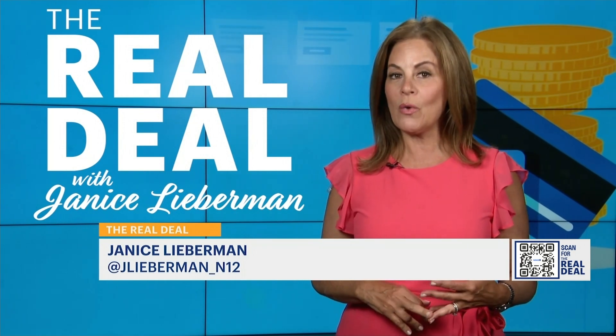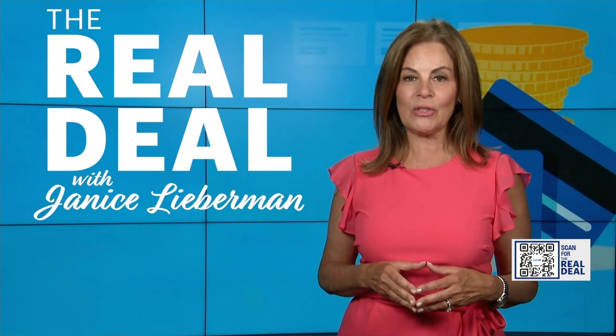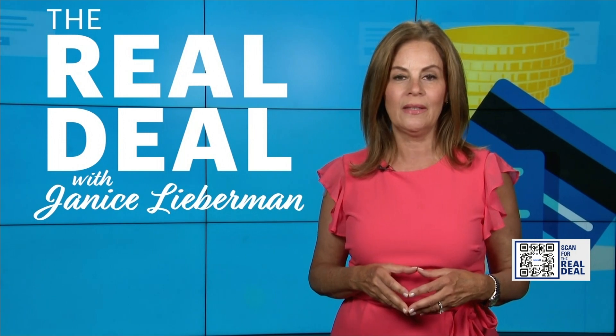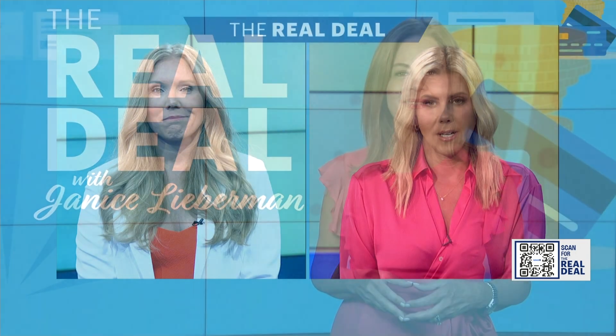Not all big purchases are covered under these warranties. A car, a boat, and even a computer are not part of this perk. For those big-ticket items, you may want to consider paying extra for an extended warranty.